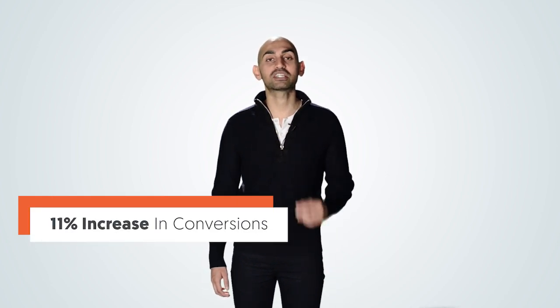If you leverage countdown clocks on your website, you'll notice that you'll get more conversions. When I put a countdown clock on neilpatel.com, I noticed an 11% increase in conversions just from that one little tweak.